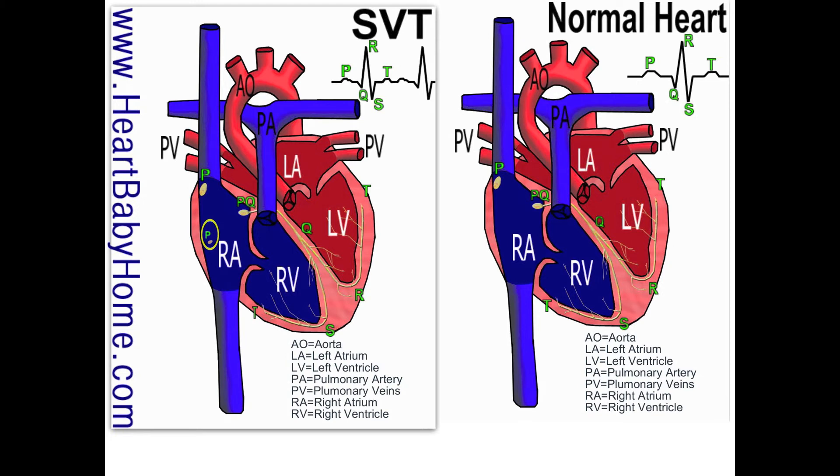I've included a link below — I didn't do an animation because there are lots of good animations out there, but I found one I really like so I'll include that link. If you liked this video, please subscribe to my channel, and if you have any questions or would like me to draw you a new heart, please contact me at heartbabyhome.com/contact.